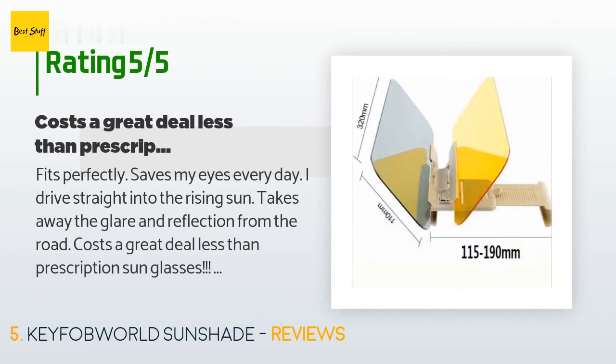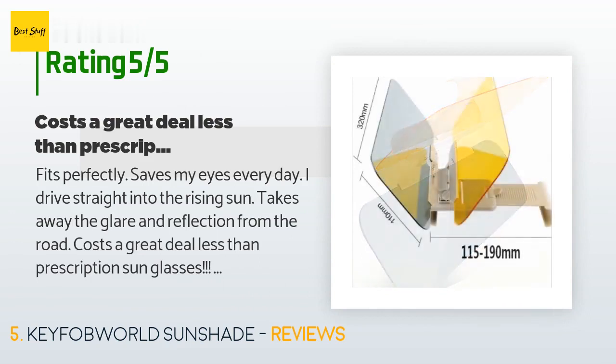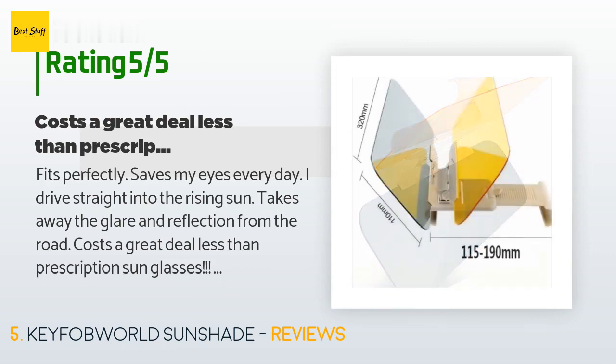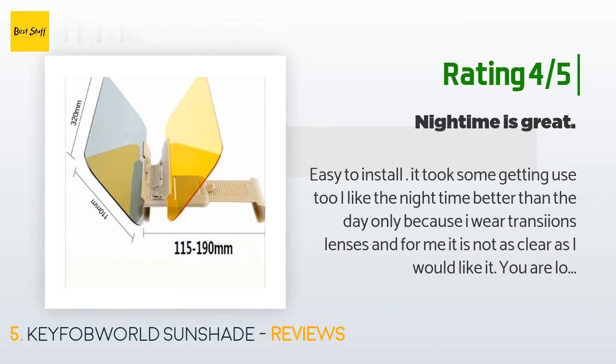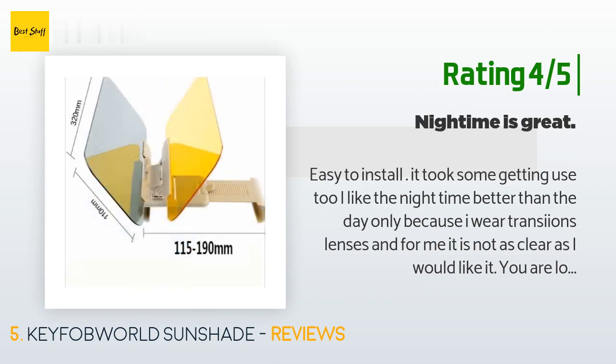A customer said: "Fits perfectly — saves my eyes every day. I drive straight into the rising sun; it takes away the glare and reflection from the road. Costs a great deal less than prescription sunglasses. I have a 40-minute drive and my eyes would hurt when I got home from work nights — thank you for saving my sight." Another customer said: "Easy to install. It took some getting used to. I like the nighttime better than the day only because I wear transition lenses and for me it's not as clear as I'd like — you are looking through gray plastic. The evening is great; I can see very easily through the yellow."